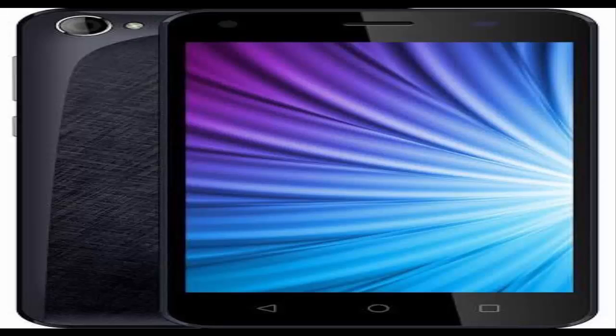The Zioxx QIQ Flash features a 5-inch display of unknown resolution layered with Asahi's Dragon Trail glass. It is powered by a 1.3GHz quad-core processor mated to 1GB of RAM.